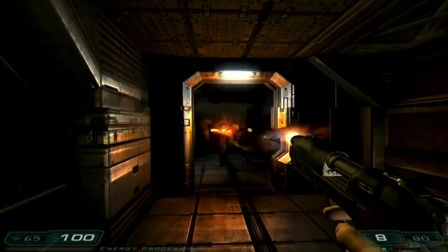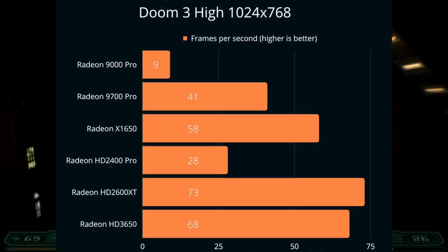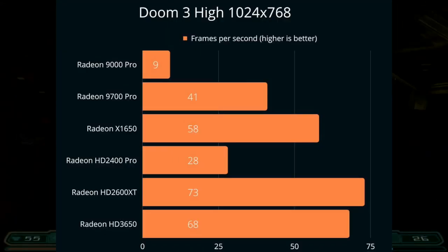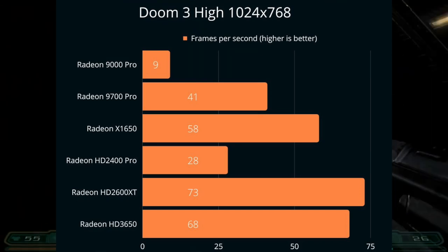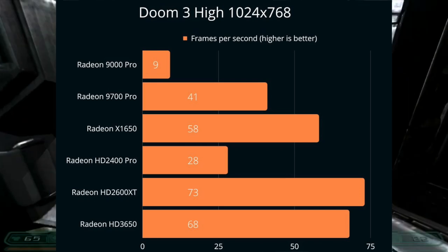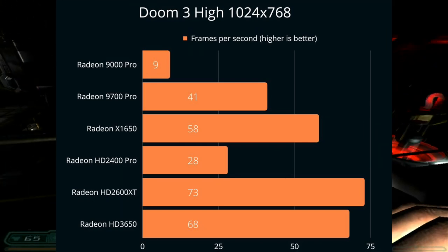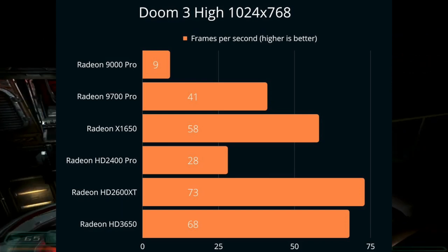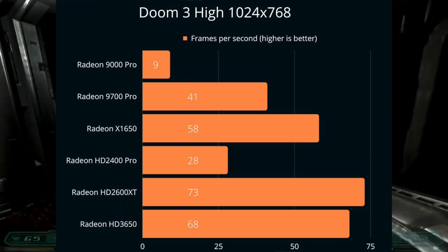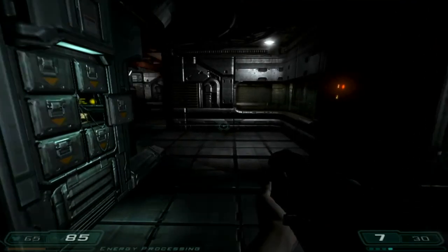Now UT is done, we're going to the more demanding and one of the best looking games from this era, Doom 3, once again run at 1024x768 at high settings. The Radeon 9000 Pro really couldn't handle this game at all, nor could the Radeon HD 2400 Pro, scoring well below 30 FPS. The best experience was had on the Radeon X1650, 2600XT, or Radeon HD 3650.